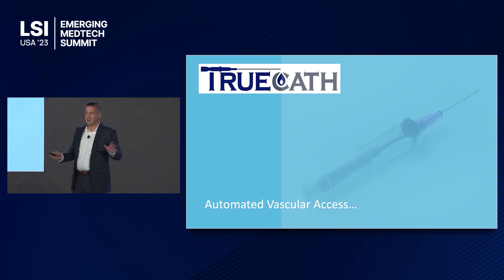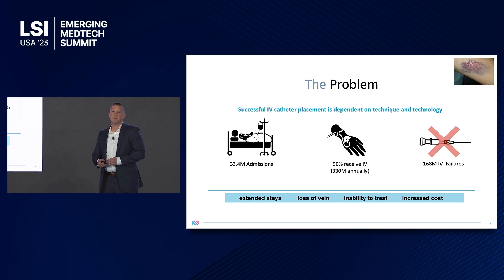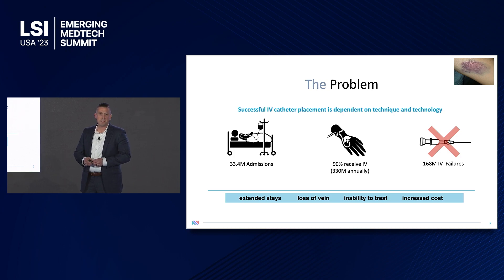So before we jump in, how many here have ever received an IV catheter? How many times did I have to stick you? Four times — that's painful. Unfortunately, you're not alone. In fact, of the 33 million hospitalizations in the U.S. each year, about 90% of them receive an IV catheter. Of that 90%, about 50%, or 168 million, actually fail.